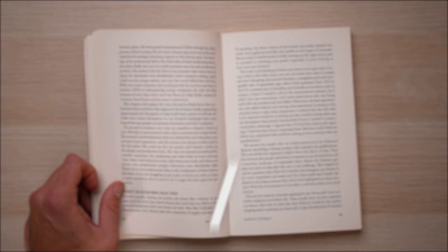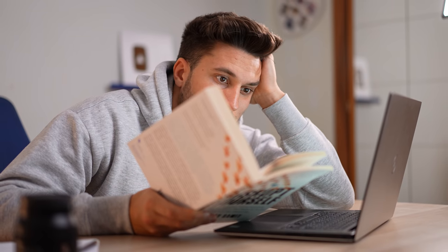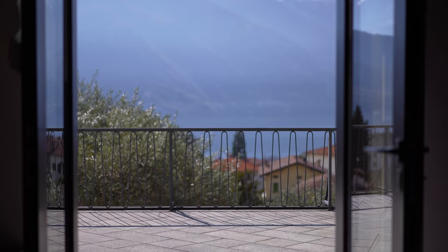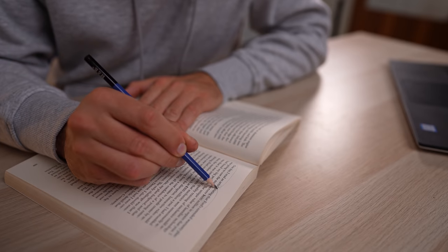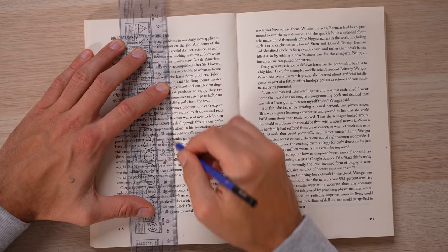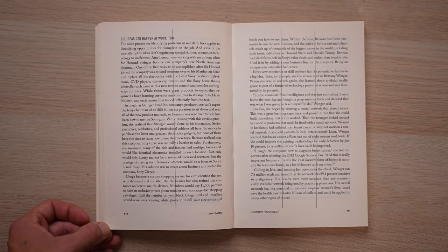Grouping the words instead of reading every single one of them. These techniques were already blowing my mind — I've been trained my whole life to read each word individually. But the reality is that you can get way faster if you start grouping the words and read them as ones. To do that you could draw one or two lines on the page — or simply imagine the lines without actually drawing them — grouping the words in two or three sections.